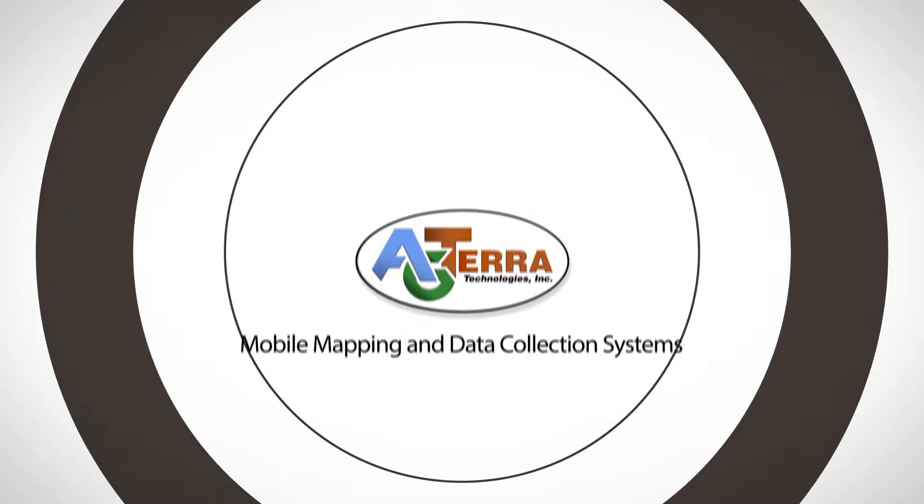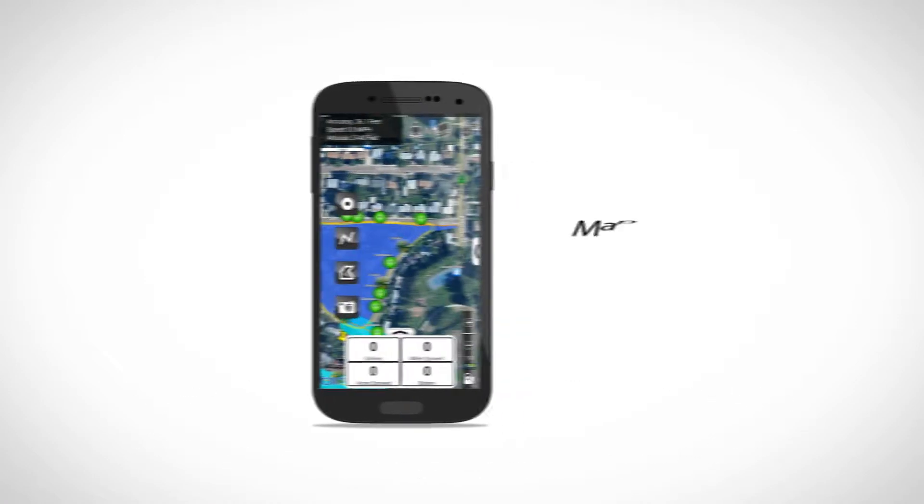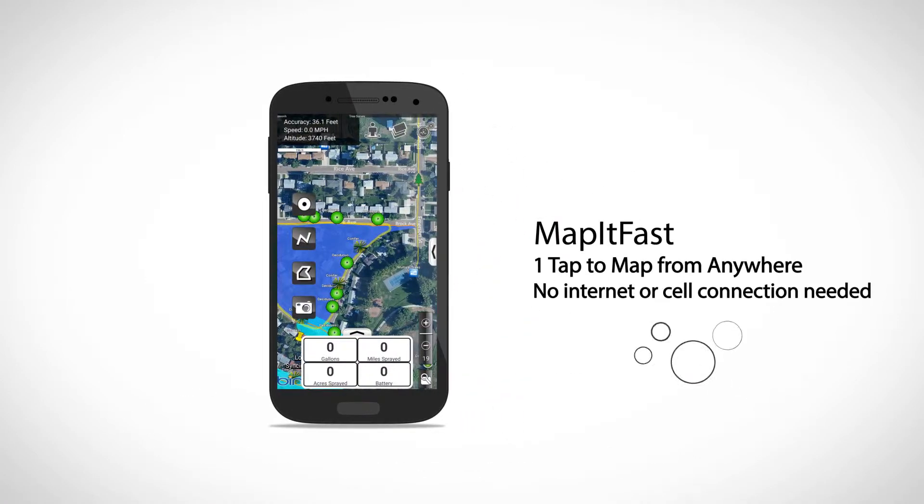Welcome to Agterra. We make it simple to map and collect information. Introducing Map-It-Fast, easy one-tap mapping from anywhere, even offline.